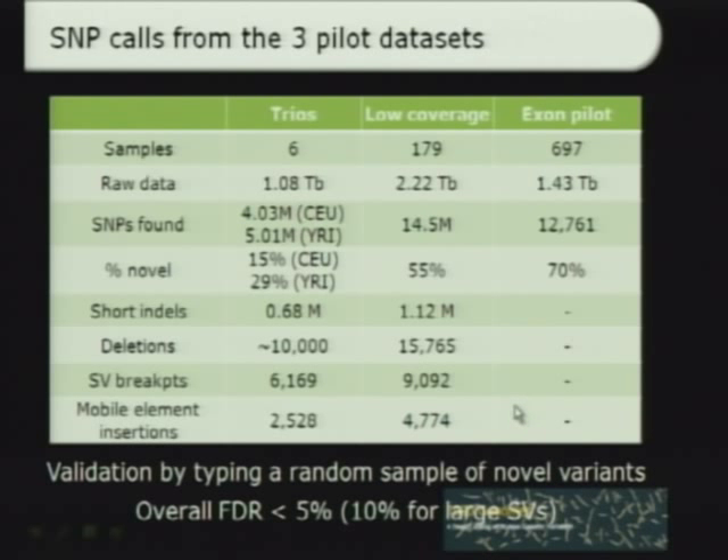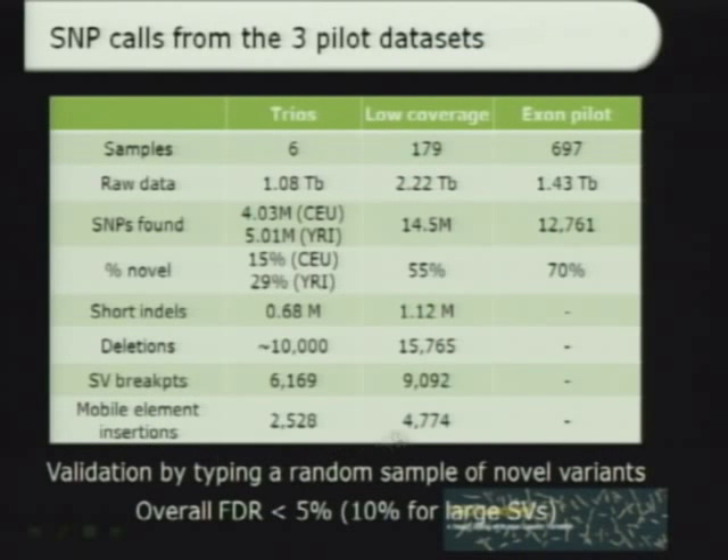In addition to the SNPs, there were well over a million short insertion deletion type variants and over 15,000 larger deletions found. We were able to detect, with base pair resolution, a large number of structural variant breakpoints, and were able to discover new variation types — for example, mobile element insertions in large numbers, doubling and tripling the existing catalog. Importantly, the project standard was to have a false discovery rate better than 5%, and all pilots met this criteria, meaning 95 out of 100 variants will be real — a very low false positive rate.